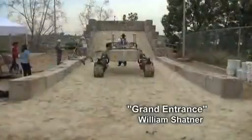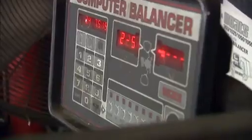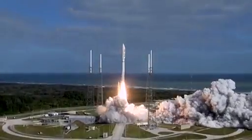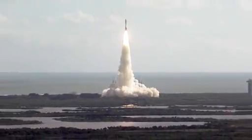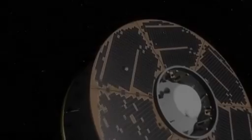Curiosity is getting ready to make a grand entrance. The largest rover ever sent to another planet will touch down in the middle of the night after a spectacular entry into the Martian atmosphere and descent to the surface. Curiosity made a picture-perfect launch in November 2011, and now, after more than eight months and 350 million miles, it's time to get down to business.